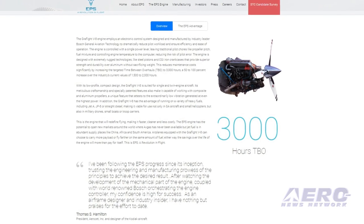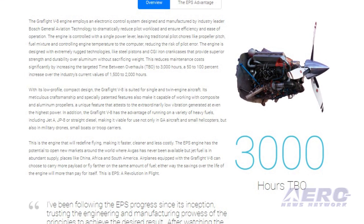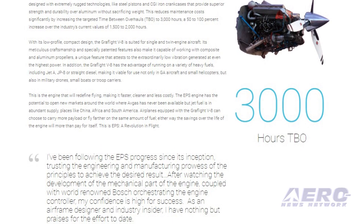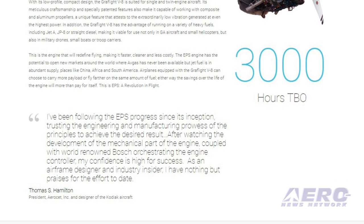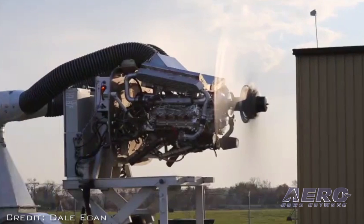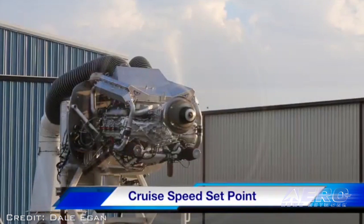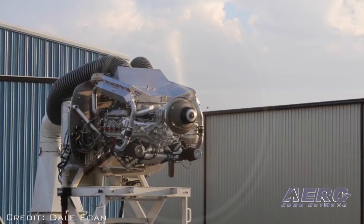Michael Fuchs presented preliminary testing results for the EPS 4.3-liter diesel engine in development during a media briefing at AirVenture. The engine, an eight-cylinder 180-degree horizontally opposed mill targeting the O540-550 family, has showed good performance in testing aimed at certification. The Graflite V8 engine employs an electronic control system and is controlled with a single power lever, leaving traditional pilot chores like propeller pitch, fuel mixture, and controlling engine temperature to the computer, reducing the risk of pilot error.